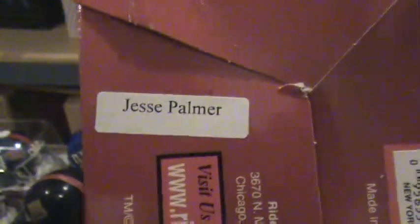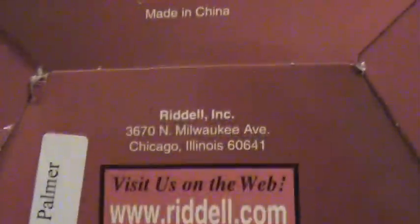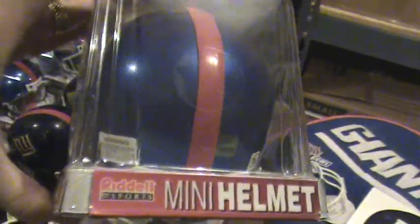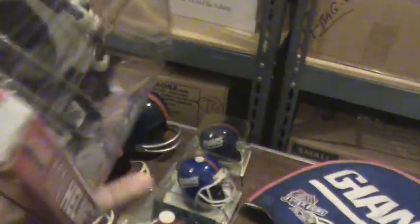This one here is autographed. On the bottom you can see it says Jesse Palmer. So Jesse Palmer, Giants, Riddell. That must be Jesse Palmer's autograph.